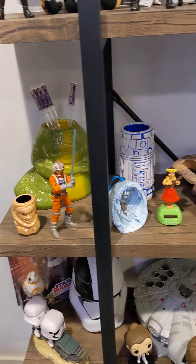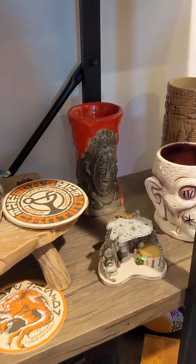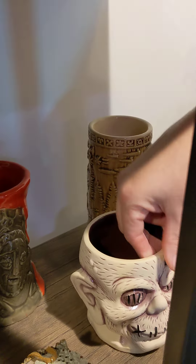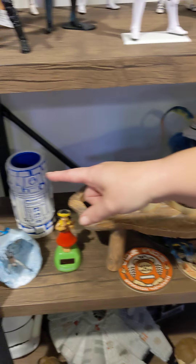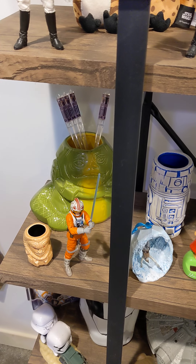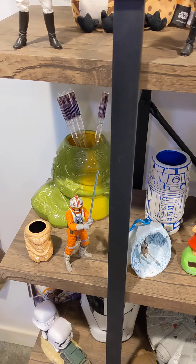I actually really like tiki mugs and it kind of goes along with my tiki-inspired theme. So I got some of these at Trader Sam's. And this guy I got at the Cantina, and then my little Salacious Crumb. These I got at Sideshow — from their Tiki-tiki line, I believe. And then ornaments.